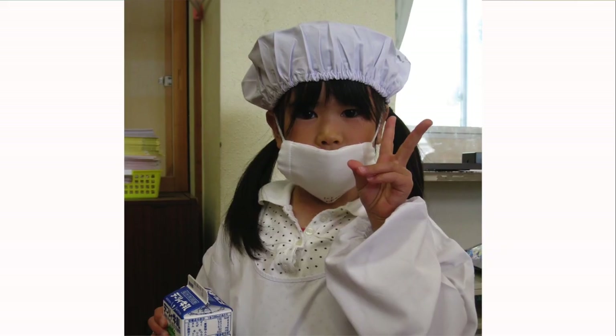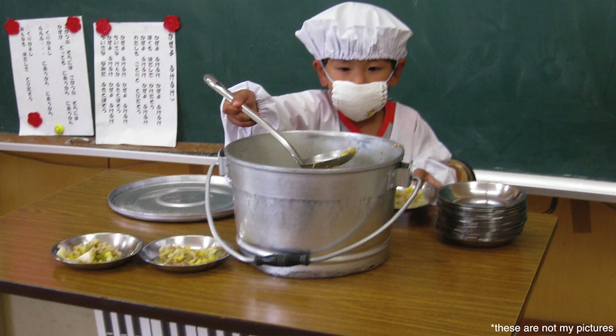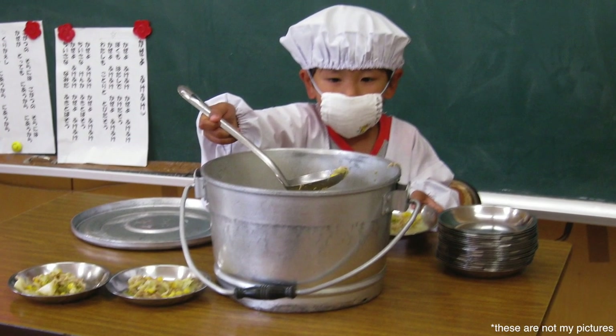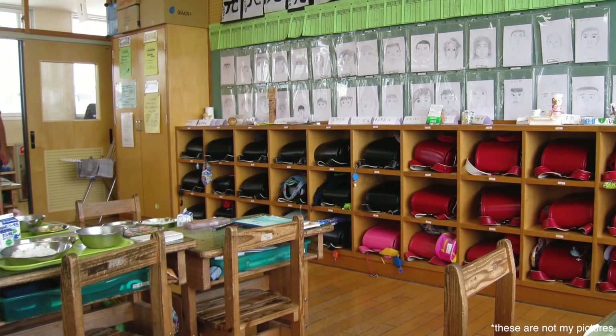In Japanese public elementary and middle schools, everyone eats school lunch every day — the students and the teachers. The kids do most of the work to help set up the meals. A truck arrives before lunch time every day and the food is still warm when it arrives. The students put on masks, an apron, and a hat, and divide the food out into individual portions.